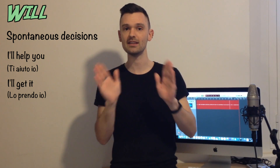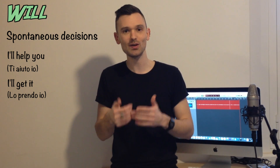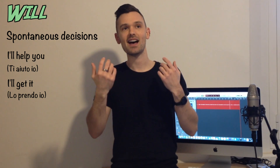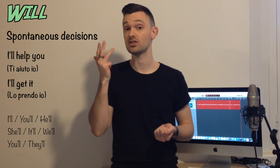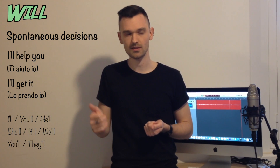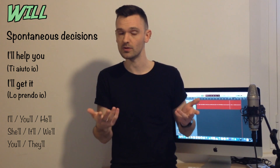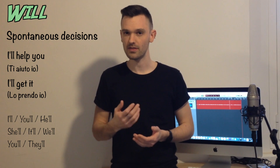While we're talking about this — as always in English, if there's the possibility of using the contracted form and there's no need to emphasize, we do it. So: I'll rather than I will. I'll, you'll, he'll, she'll, it'll — like the word 'little' — we'll, you'll, they'll.